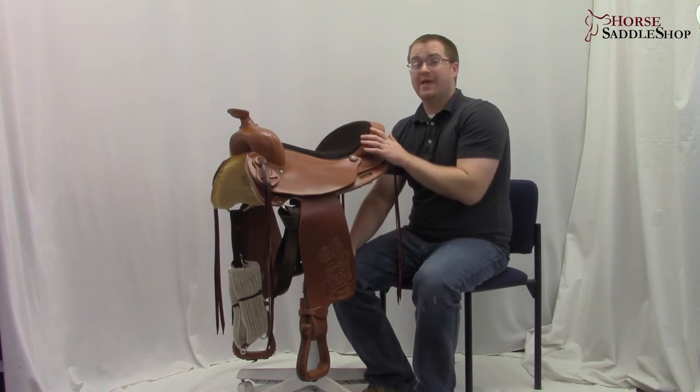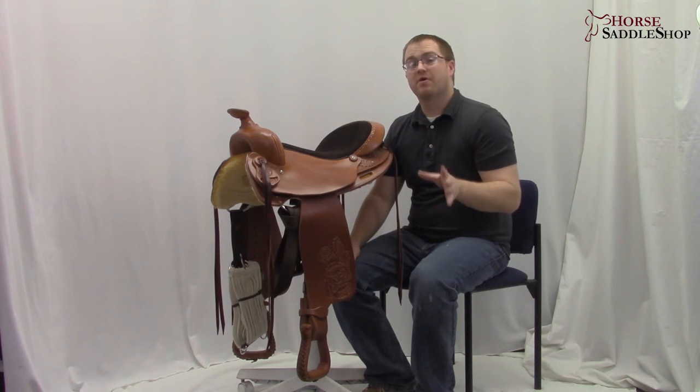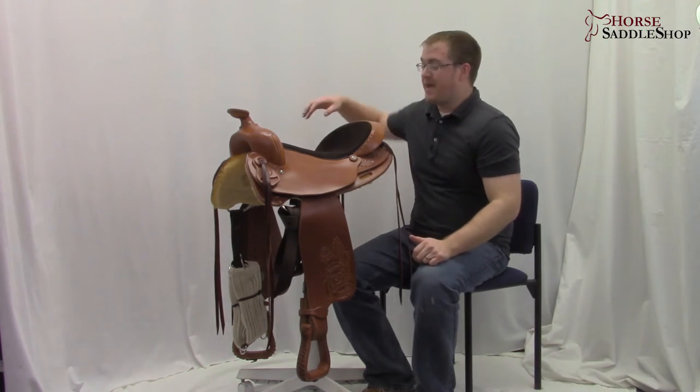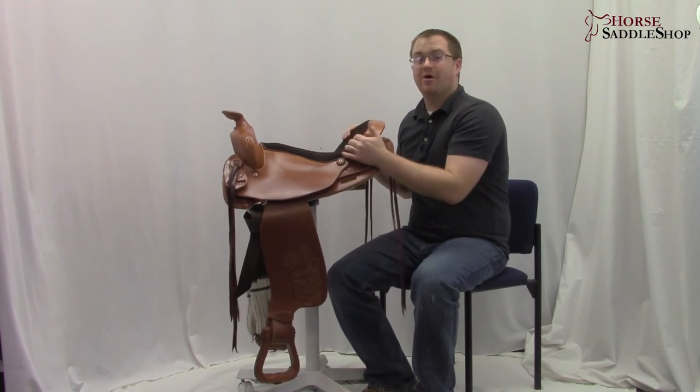The saddle only weighs 26 pounds. Part of that's from the short skirt and that makes it perfect for throwing it up on your horse's back. And then the padded seat, as you can see, has that nice pocket that puts you in a great all day riding position.